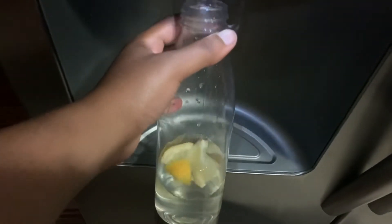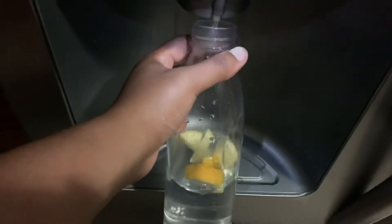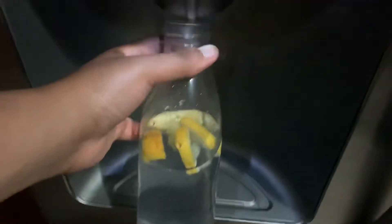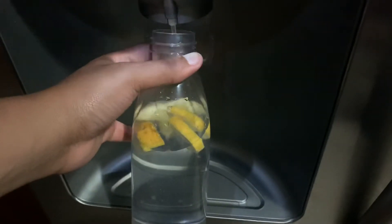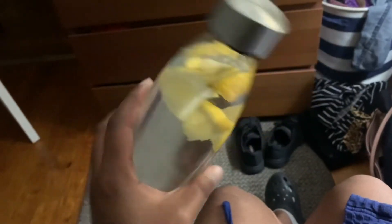The next thing in my night routine is filling my water bottle. I like to add some lemons because it just makes the water taste good. I fill it up and leave it on my nightstand, and I drink it in the morning or whenever I get thirsty in the middle of the night.